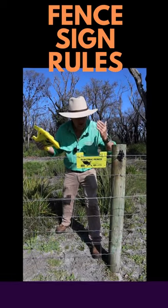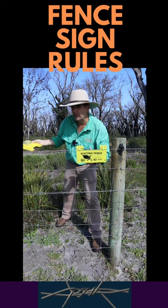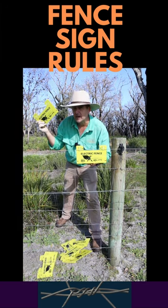Electric fence quiz time. How many of these signs do you need on your external fence if it's facing a roadway or public access point? Ten, three, or one every hundred meters?